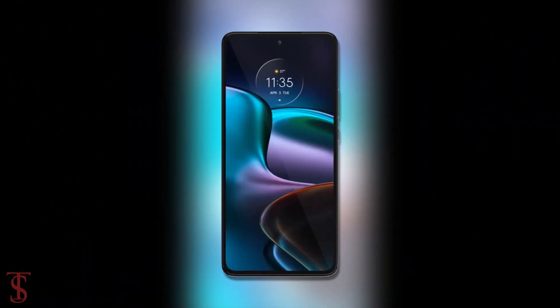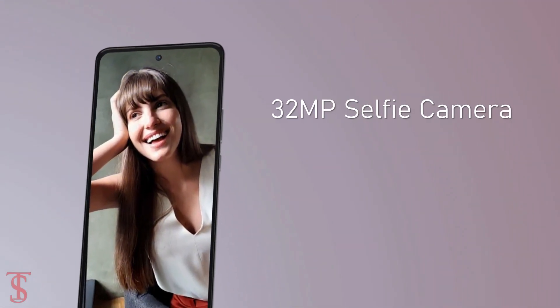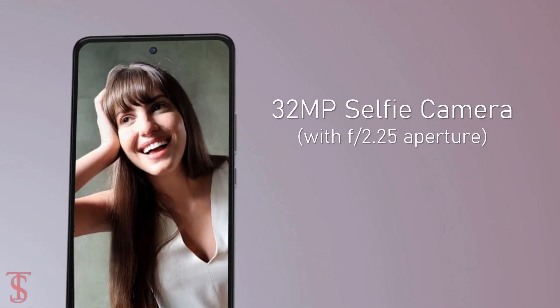At the front, it has a 32MP selfie camera under a hole punch at the top center with f/2.25 aperture.